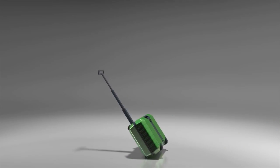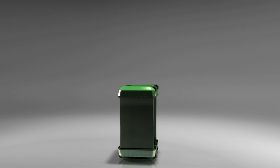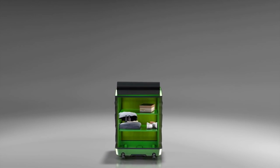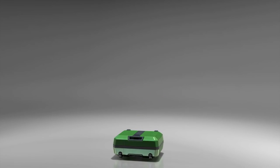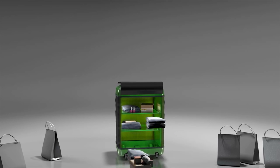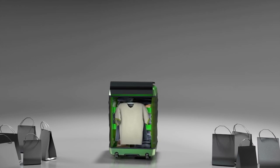Fugu Luggage expands by inflating two lateral walls using air pressure via a built-in electric pump. And to keep your belongings from being a mess, Fugu has built-in foldable shelves that can organize your items like a personal closet. Now you can go shopping with no reason to worry about lack of suitcase space.